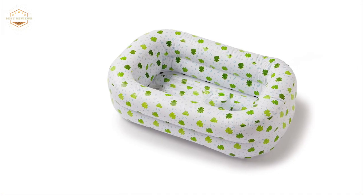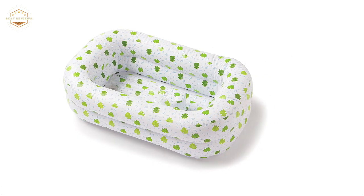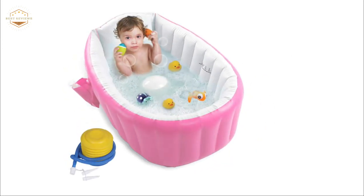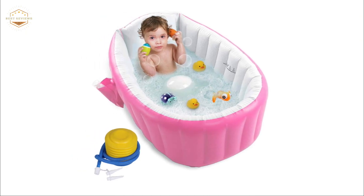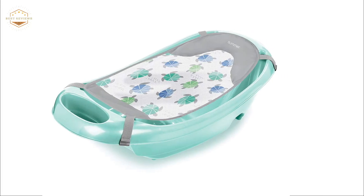Hope you found this video helpful in finding the best baby bathtubs. If you found this helpful, please give a like. Comment your valuable opinion and tell us which one is perfect for you. Subscribe to our channel to get the latest updates on different product reviews.